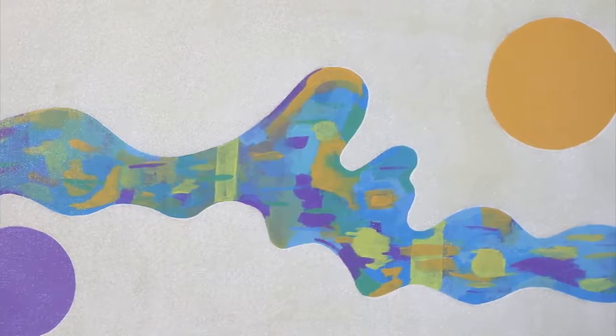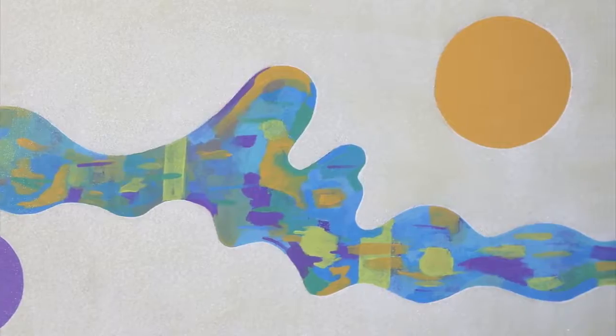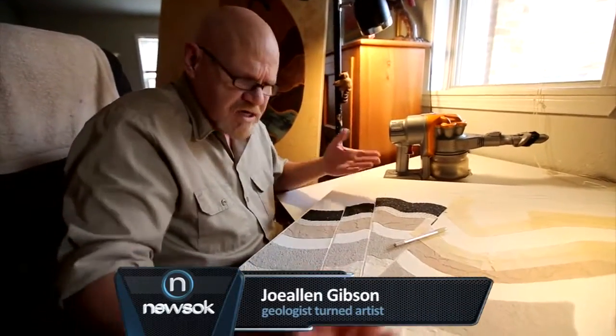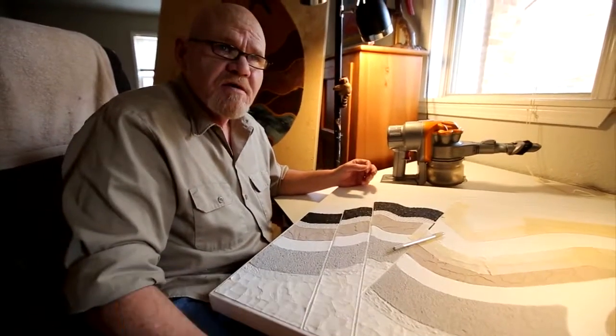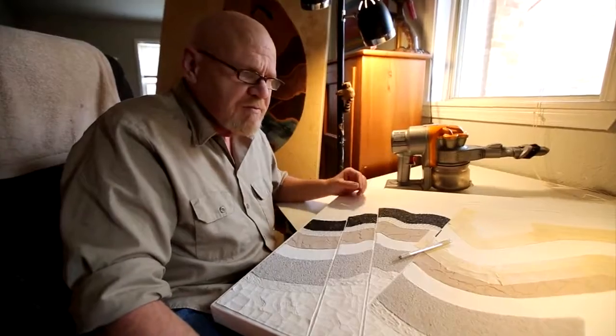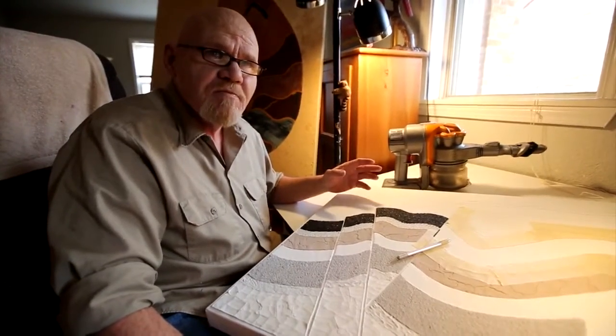I use a lot of different mediums in one painting, and I go through a sculpting process more or less. It's not a thick layer, but basically to get all the textures the way I want them.